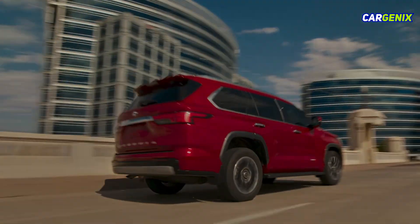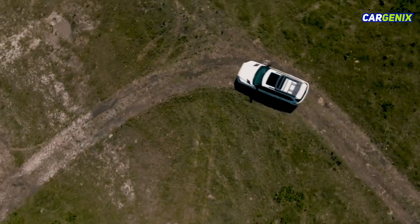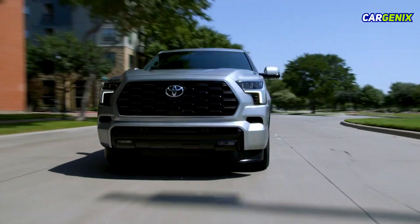Meet the 2025 Toyota Sequoia, Toyota's powerhouse SUV inspired by the rugged Tundra pickup. With its bold and beefy design, the Sequoia exudes strength and presence on the road.